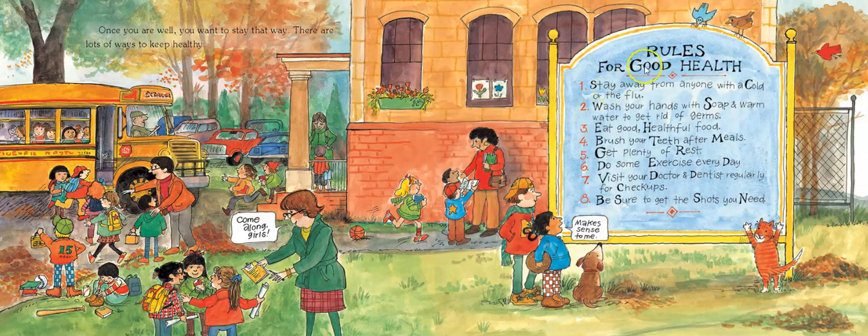Once you are well, you want to stay that way, and there are lots of ways to keep healthy. Here are the rules for good health: Number one — stay away from anyone with a cold or the flu. Number two — wash your hands with soap and warm water to get rid of germs. Number three — eat good, healthful food. Number four — brush your teeth after meals. Number five — get plenty of rest. Number six — do some exercise every day. Number seven — visit your doctor and dentist regularly for checkups. Number eight — be sure to get the shots you need. Hopefully you have got the tools you need to keep yourself healthy.